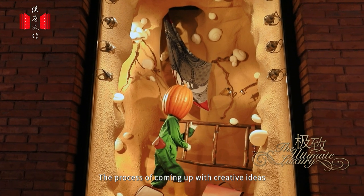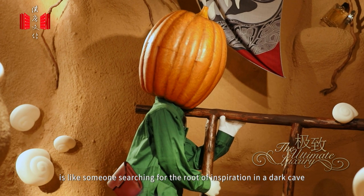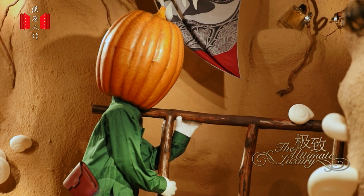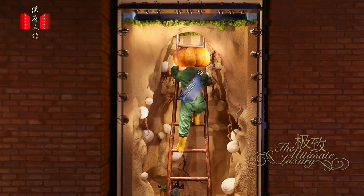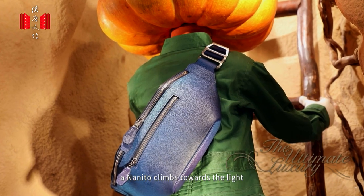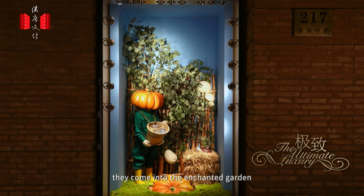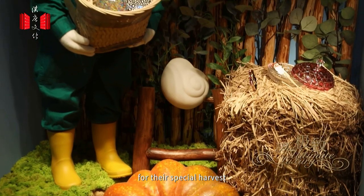The process of coming up with creative ideas is like someone searching for the root of inspiration in a dark cave. In the accessories windows, a nanito climbs towards the light. Looking for a better life, they come into the enchanted garden for their special harvest.